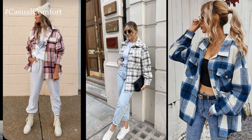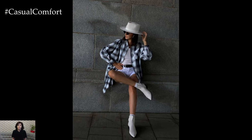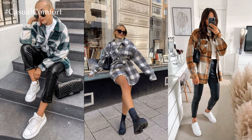For bottoms, opt for classic denim jeans or shorts in a relaxed fit to maintain the laid-back vibe of the outfit. The casual nature of denim complements the rugged aesthetic of the plaid shirt jacket while offering comfort and versatility for springtime activities.